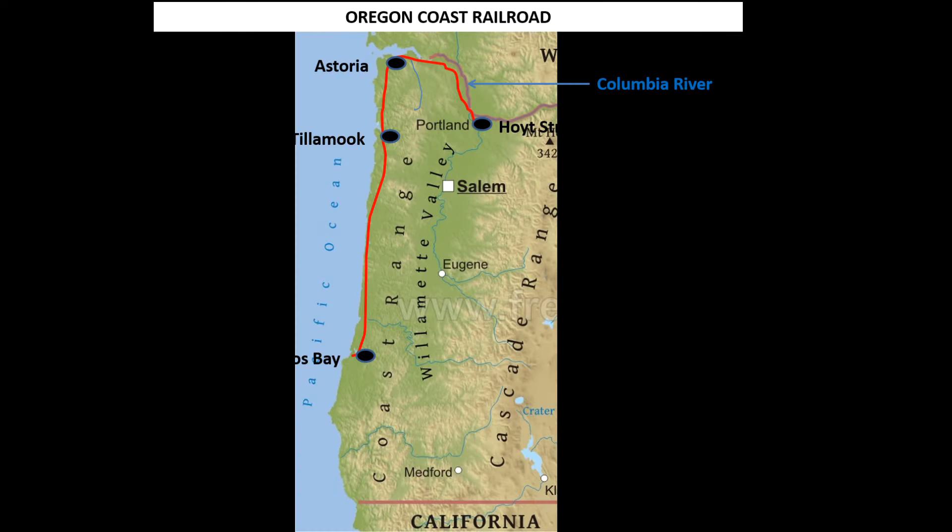My layout was a timetable train order running from the Hoyt Street Yard in Portland west along the Columbia River to Astoria and then south to Tillamook. The actual distance is 165 miles.